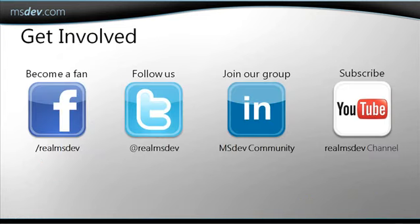There are several ways to get more information about this and other videos besides going to MSDev.com. You can follow us on Facebook and on Twitter, join the LinkedIn group, and also subscribe to the Real MSDev YouTube channel.